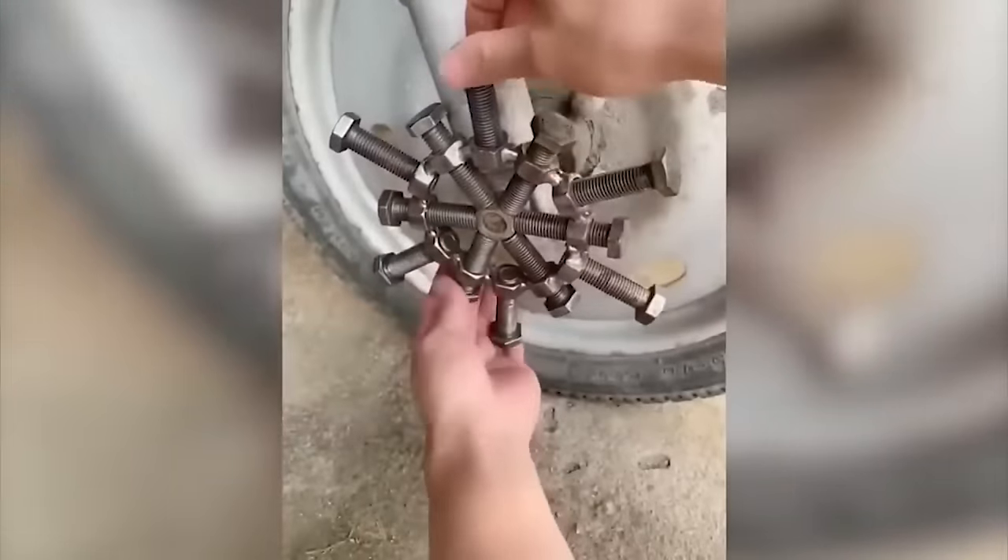Most cyclists would be very upset if a bicycle wheel broke in half, but this inventive young man saw new opportunities and created something incredible.